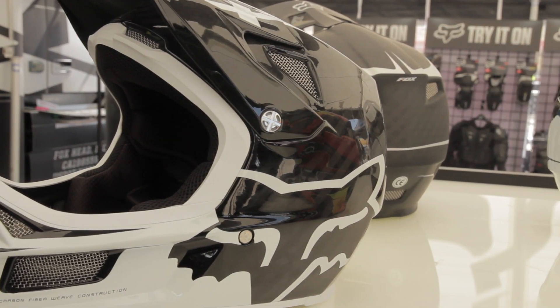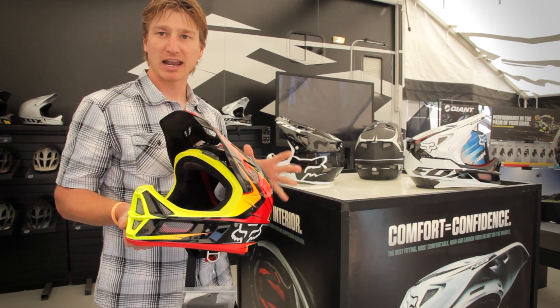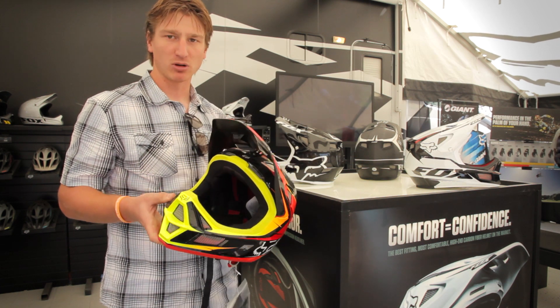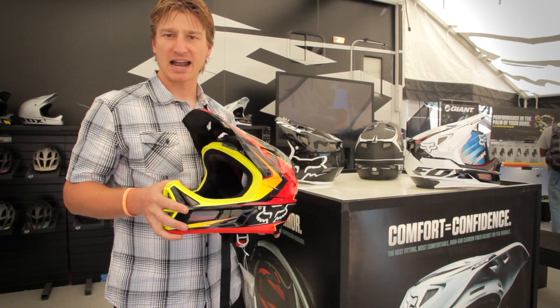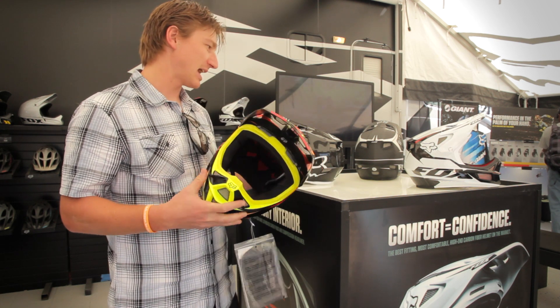We've got 17 vents on it. It comes in two different shell sizes, three different EPS's, for a total of five sizes. Each one has its own cheek pad sizing. It weighs in at 1170 grams and comes in four great colors.